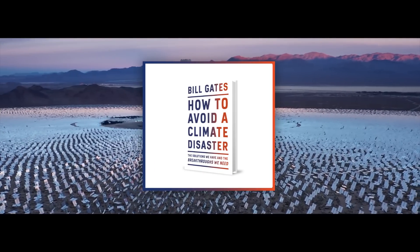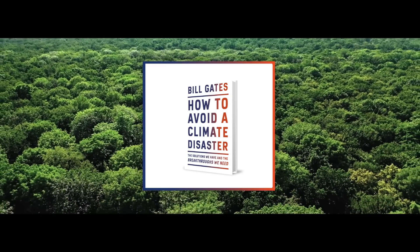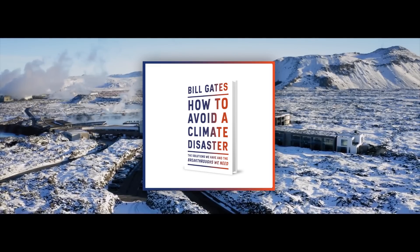This video was created in partnership with Bill Gates, inspired by his new book How to Avoid a Climate Disaster. You can find out more about how we can all work together to avoid a climate disaster in the link below.